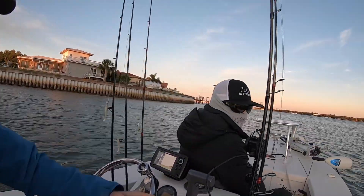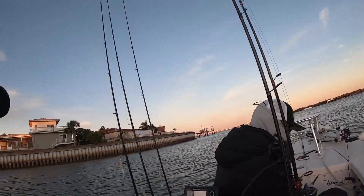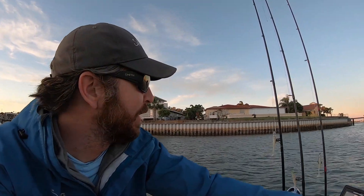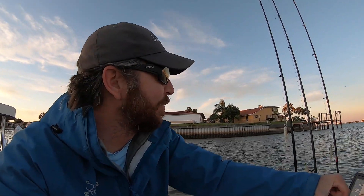It's tournament day, cold weather, and I've got Tony with me. We have a slam tournament and we're on our way out with a bit of a late start. It's freezing cold, the wind's ripping out of the north, the front just came through, and the water is super low — the lowest I've ever seen it on the seawall. We need a snook, redfish, and sea trout, in that order. Snook is going to be the toughest given the cold.